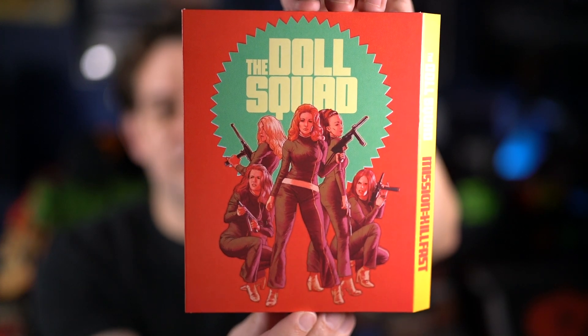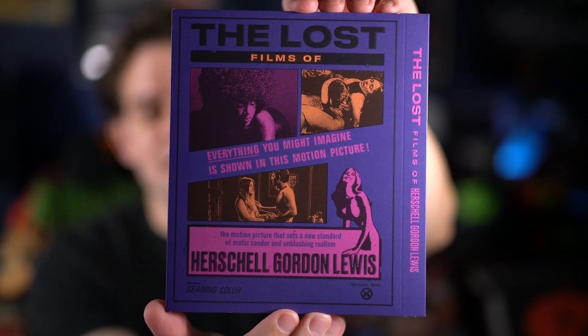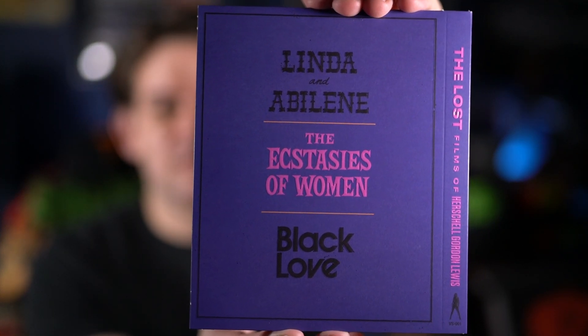I got two of their slipcovers. These are ones they do twice a year — during the May sale and the Black Friday sale — as limited slipcovers for older releases that came out before they started doing slipcovers. You can get them for a couple bucks. The first one is the double feature for The Doll Squad and Mission Killfast. The other one is for The Lost Films of Herschell Gordon Lewis, which I believe is actually one of their very first releases — possibly done with crowdfunding initially.